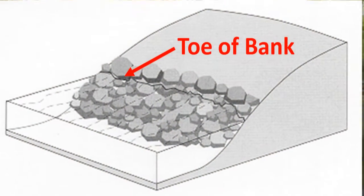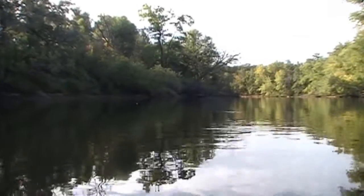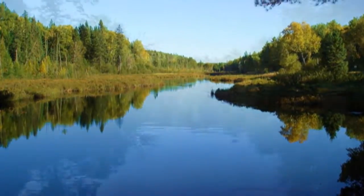You must stabilize the toe. Most erosion starts below the water's surface, and any efforts that do not tie into the toe of the slope are much more likely to fail. You also have to consider the forces. Techniques appropriate for a small stream and a large river can be quite different. Know the flows and the water levels.